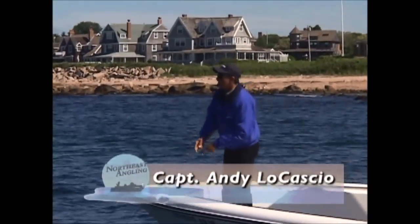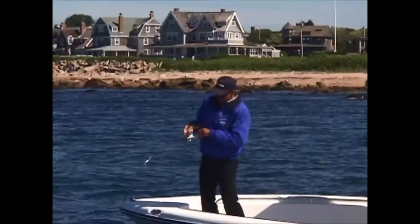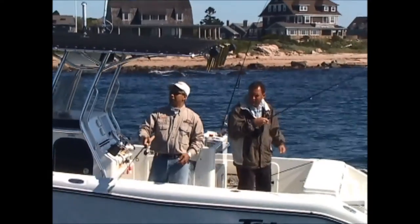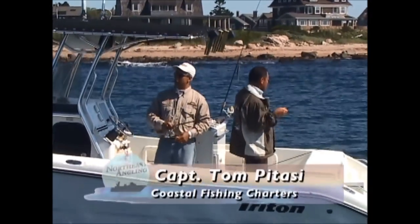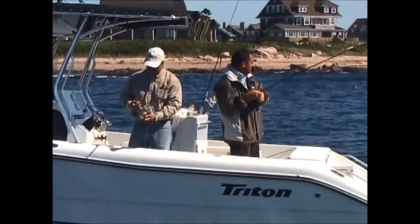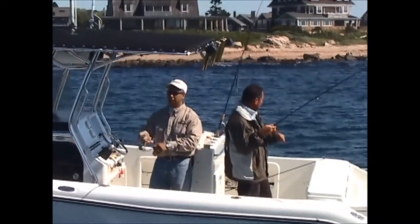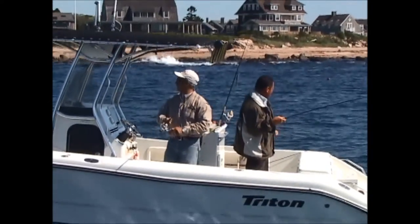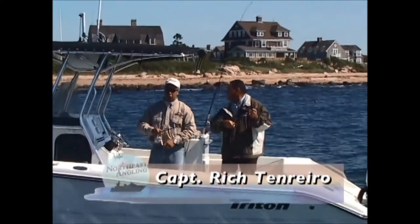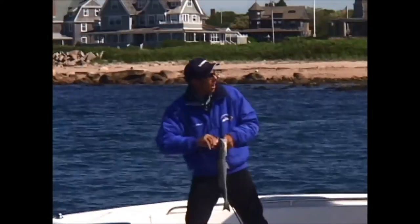Tom, we moved up on this other school of birds and I'm getting tapped. Rich is on. Straight up and down, right under the boat. Tom, where are we now? Yeah, we moved up the beach a little bit — we're off Weka Pog Point. Nice little bass here. I don't know if I got a bass or a bluefish on here — it feels like a bass. I went with a sinking line now on this one because we're in 13 to 16 feet now. I'm marking a ton of bait on the bottom here — I'm getting tapped down there.